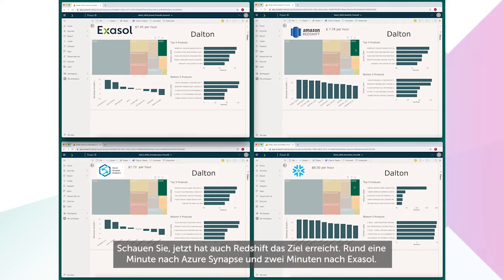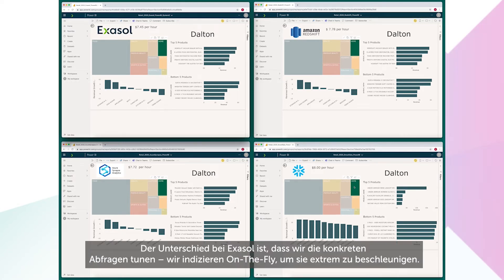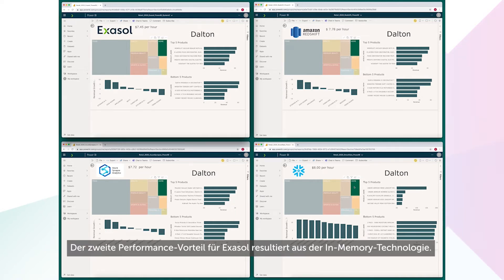Notice that Redshift has now crossed the finish line, around a minute after Azure Synapse and 2 minutes after Exasol. Each of these competitors claim to do automatic performance tuning, but Exasol is different in that we tune the actual queries — we build indices on the fly to make the queries run extremely fast.